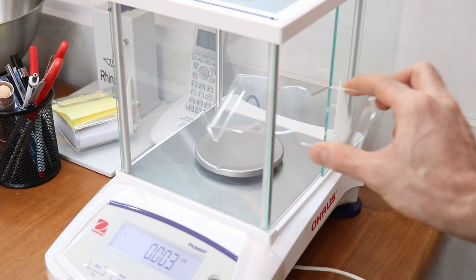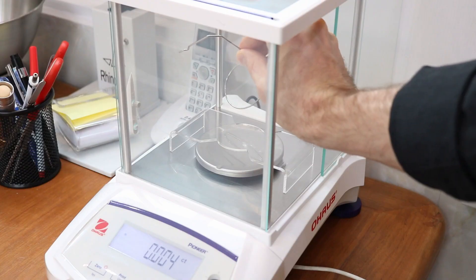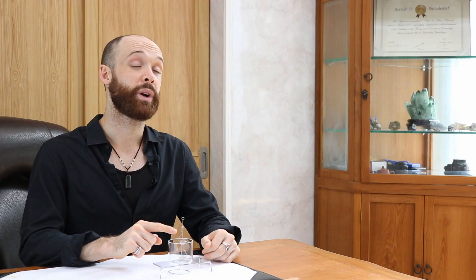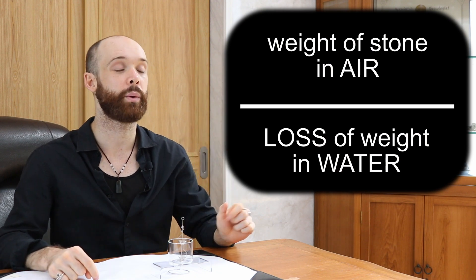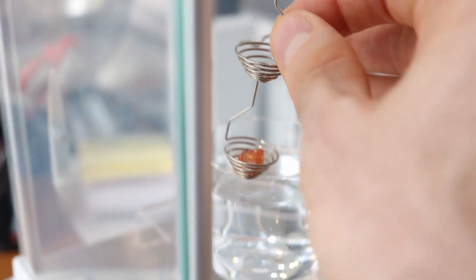The more scientific way is to use a specific gravity test kit like this one right here. This comes with a few main components: a plastic stand that goes over the actual weighing pressure plate, a stand that sits on the pressure plate, and a basket which sits on top of that stand. Don't forget the beaker, and make sure it's got water in it. To use the kit, we first take a stone and put it in the top basket and record the weight — this is the weight in air. The formula is: weight in air divided by the loss of weight in water. We then take the stone and put it in the bottom basket submerged in water to get that second measurement.